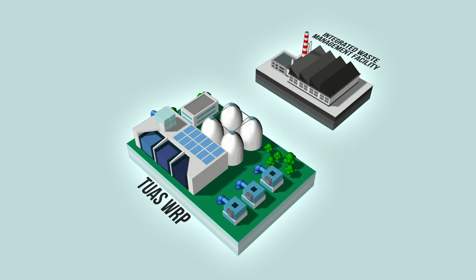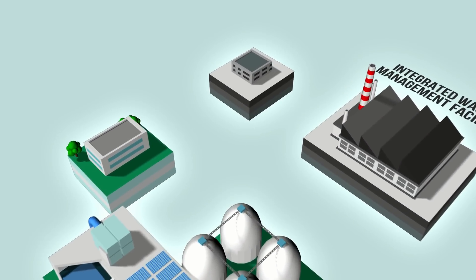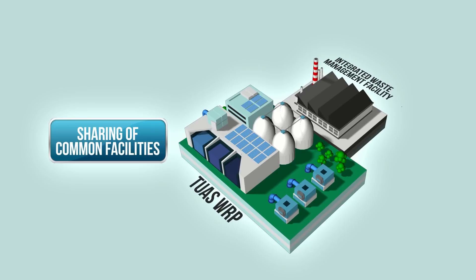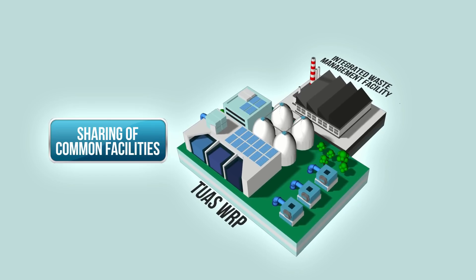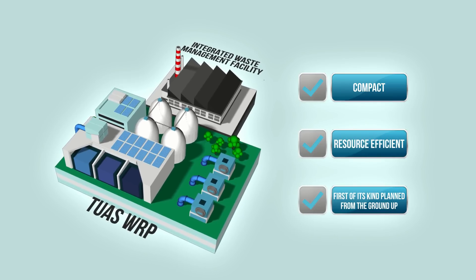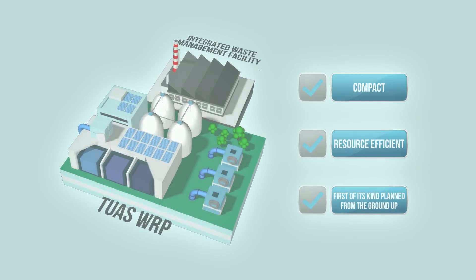Besides process synergies, the two facilities will share common infrastructure like the Admin Building and car park to further optimize land use. The co-located facility is compact, resource efficient, and the first of its kind in the world, planned from the ground up.